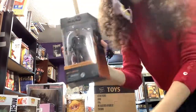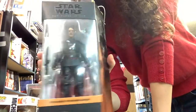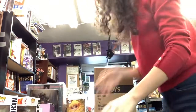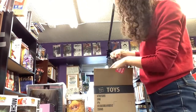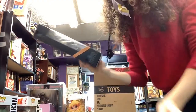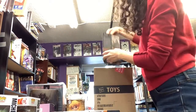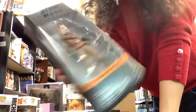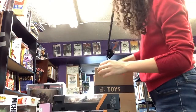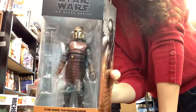We've got some new Mandalorian figures. So there's Moff Gideon, we've got Greef Karga, we've got Quill, and the Armorer. Awesome, let's go.